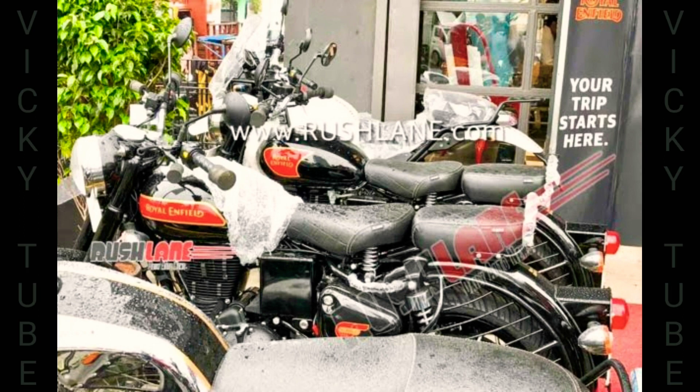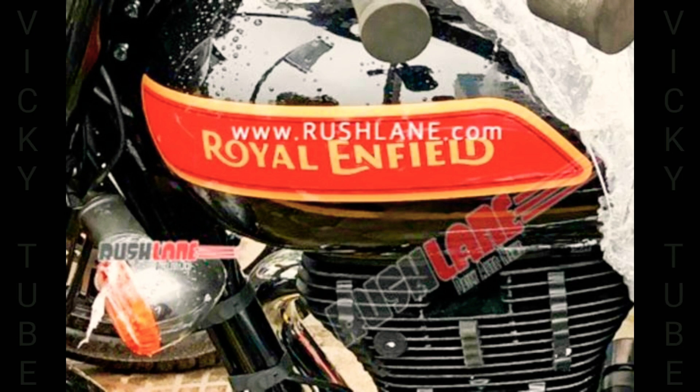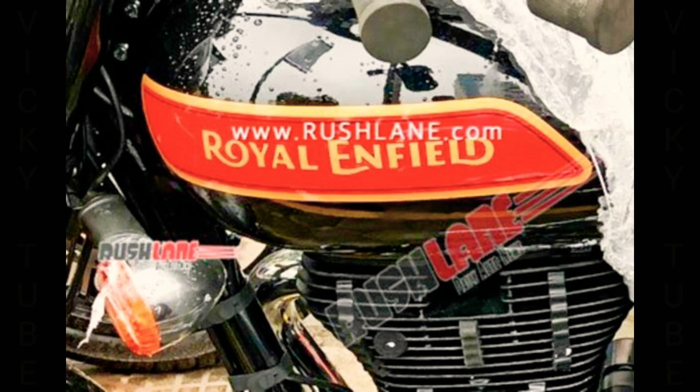The Royal Enfield Classic 350 is one of the top-selling motorcycles for the British-origin brand, but has lately witnessed a fall in sales thanks to the growing and competitive Indian motorcycle market. With the launch of the new BS6 Classic 350, the company expects to regain some of the lost market dominance.